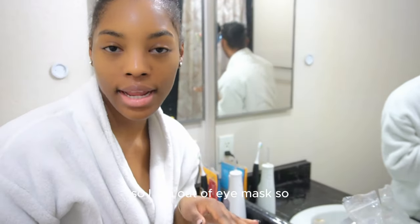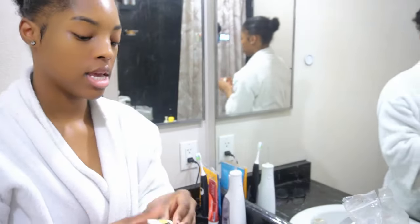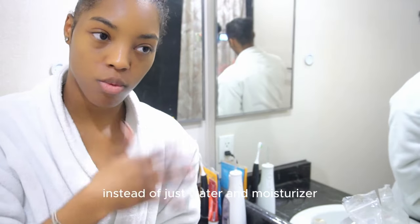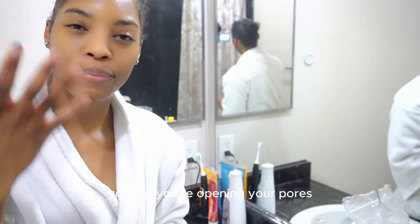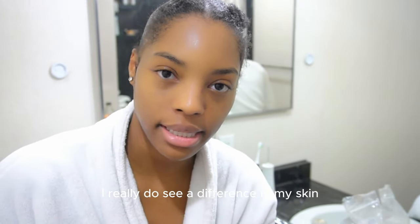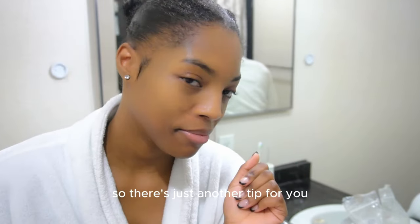I ran out of eye mask, so I'm just going to be using some eye cream instead that I normally would use. You may ask why I'm doing my full skincare routine — sometimes I really do like to do my skincare routine before I head out the door instead of just water, moisturizer, and sunscreen. Because when you work out, you're opening your pores and allowing that product to seep in. I really do see a difference in my skin when I do my skincare routine before working out and then again after. So there's just another tip for you.